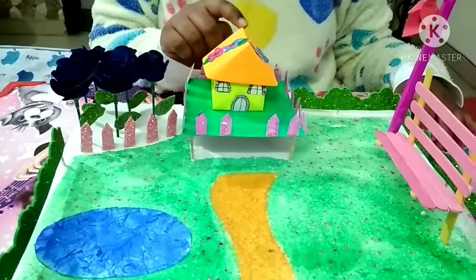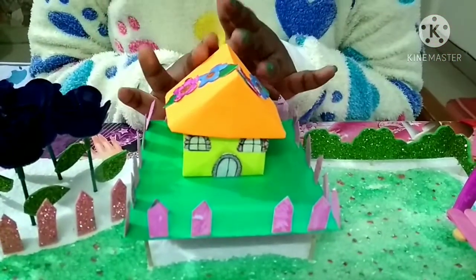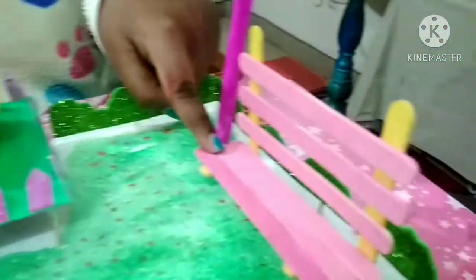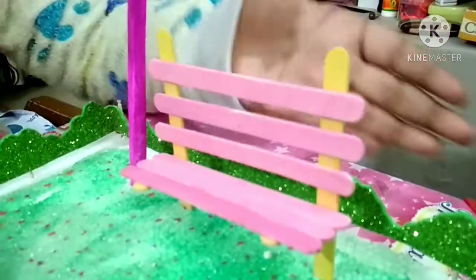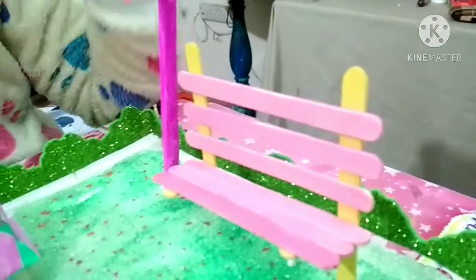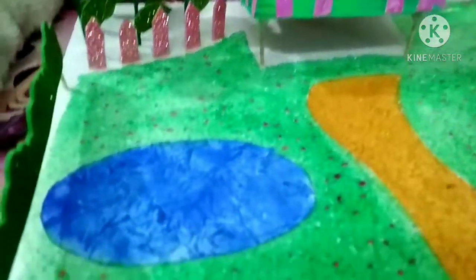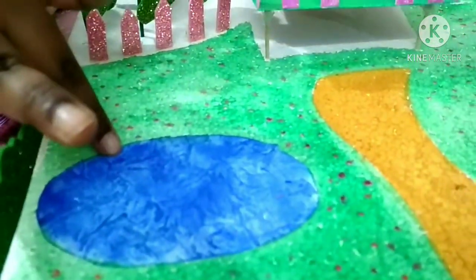This house is totally made of paper. I've made this house with paper and this bench is made of ice cream sticks. This small pretty bench, and this lamp post is also made of paper. Then I painted it, and this pond is made with tissue paper.